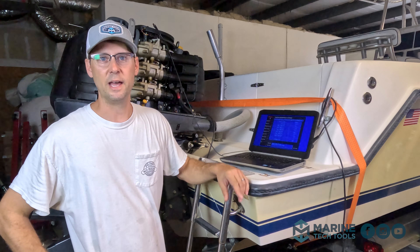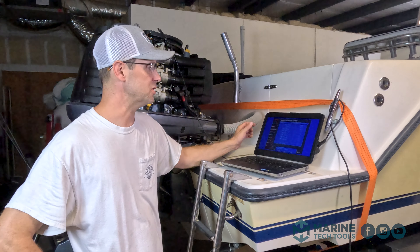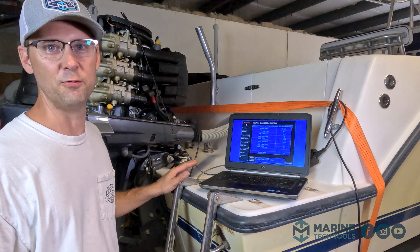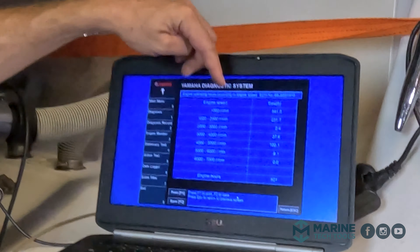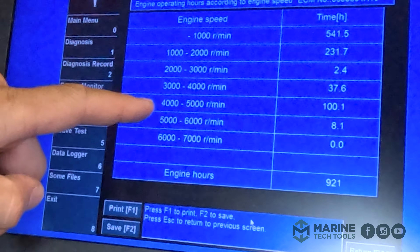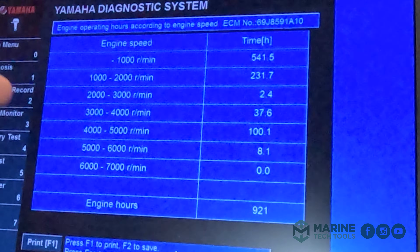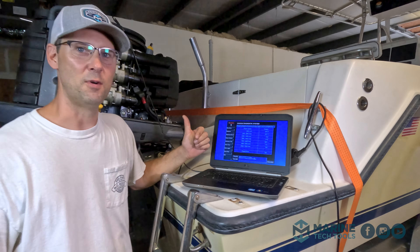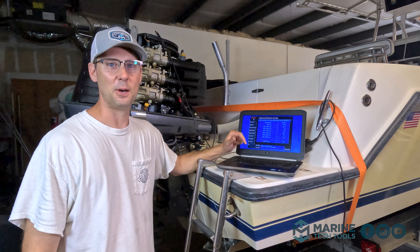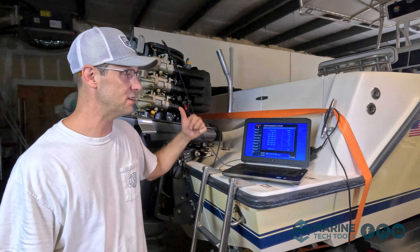I got out the laptop and the Yamaha diagnostic system, hooked it up to the motor, and looked at the engine hours - 921 total. This is a Contender 31, designed to go 50 miles an hour and catch fish. We have 541 hours below 1,000 RPM, 231 hours below 2,000 RPM, and only 137 hours on plane. So 84% of the hours on this motor are off plane at idle or fast idle. I don't know why you'd buy a Contender to putter around the harbor, but the motor is basically brand new. Let's dive into the idle issue.